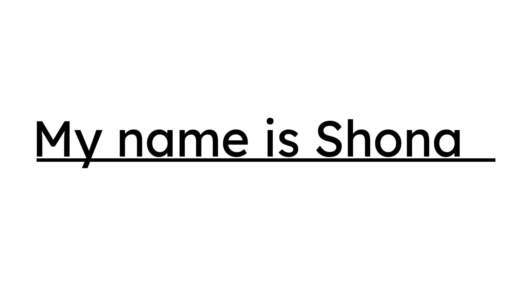Can you read it? My name is Shona. It's about me. What do you notice about the letters and the line? I notice that the letters are just above the line, not quite touching.